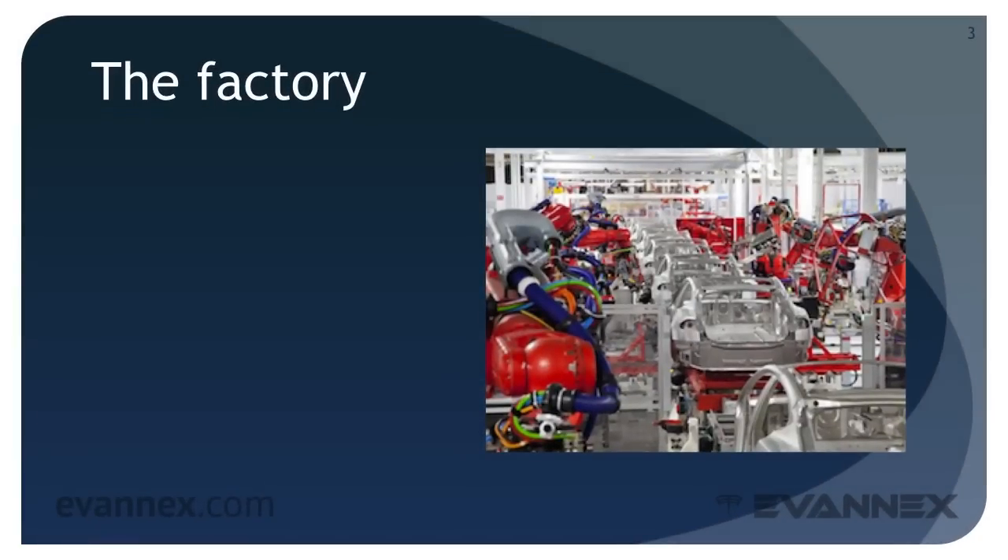In the introductory mini-course in the Model S curriculum track, we discussed two Tesla Motors factories briefly: the automobile factory itself and the planned battery factory. In this mini-course, we'll focus our attention on the automobile factory, and in a later mini-course we'll consider the battery factory, nicknamed the gigafactory.